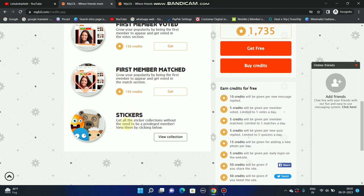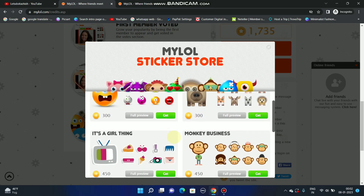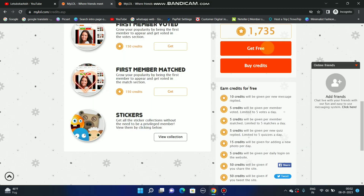For stickers, get all the sticker collection without needing to remember to view them. If I want any sticker, I have to pay 300 credits.